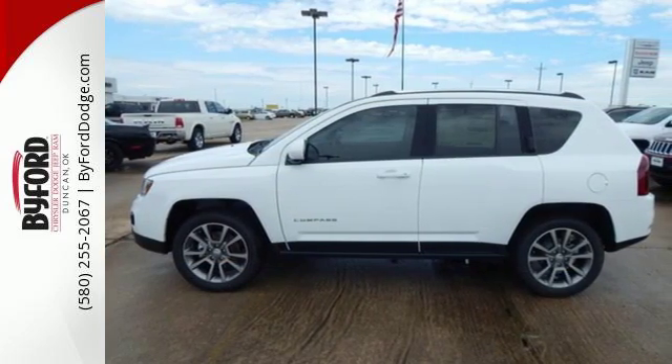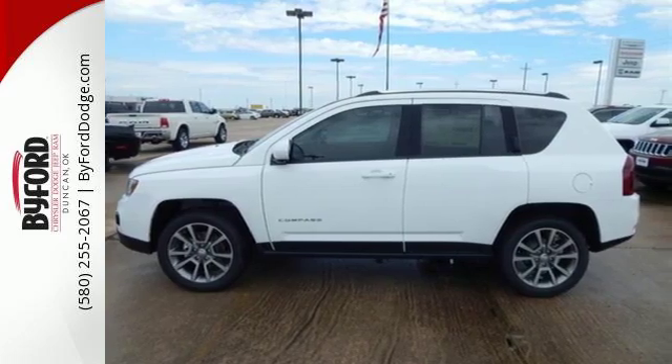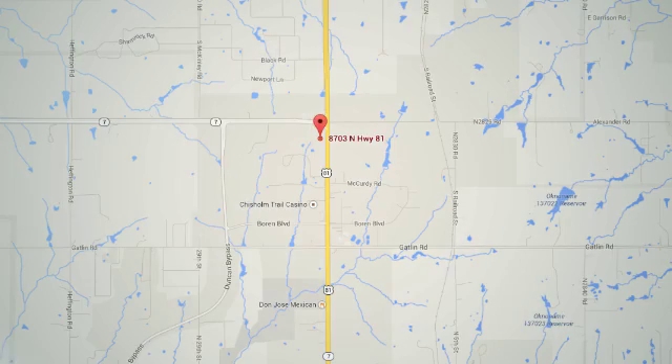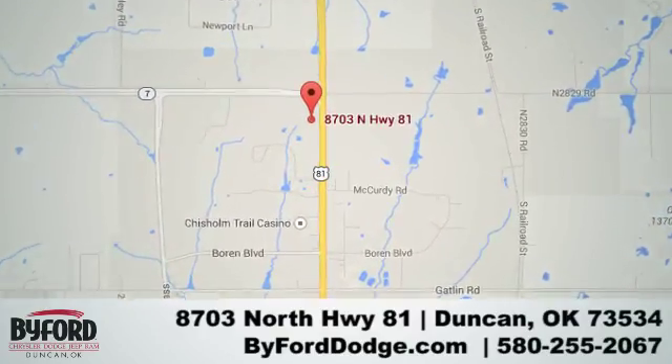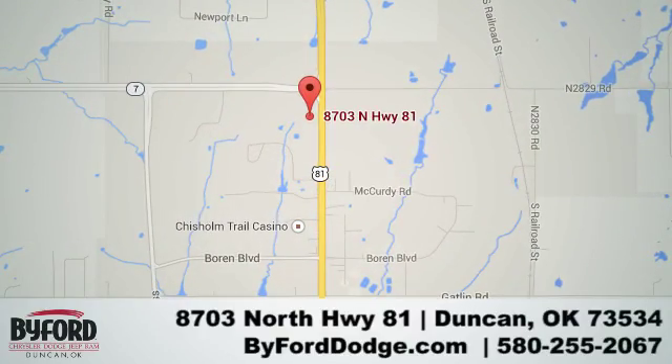Come and test drive it today. Nobody treats you better than Byford. We are conveniently located at the Lawton Duncan Y at Highway 81 and Highway 7 at 8703 North Highway 81.